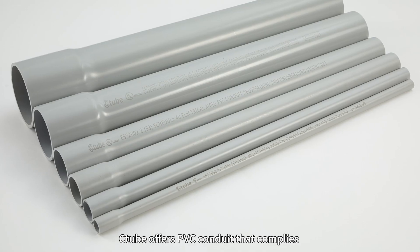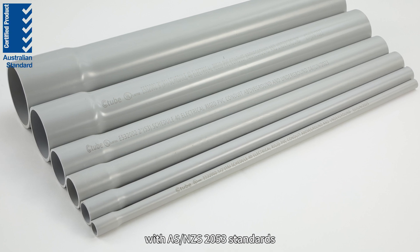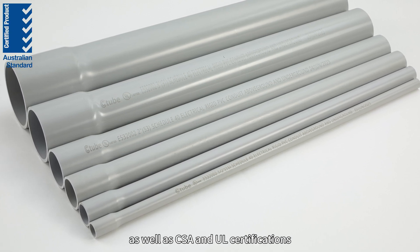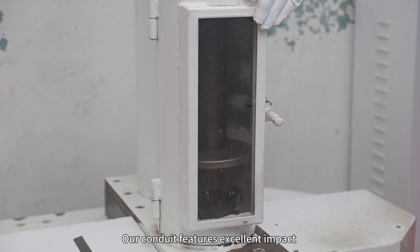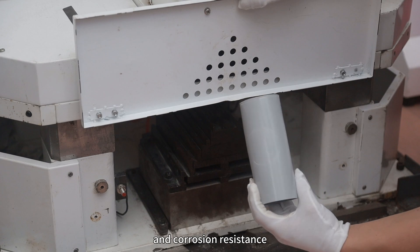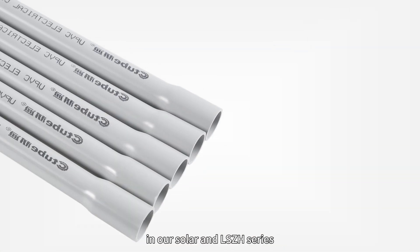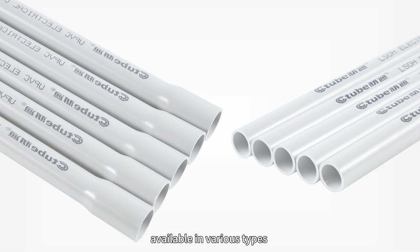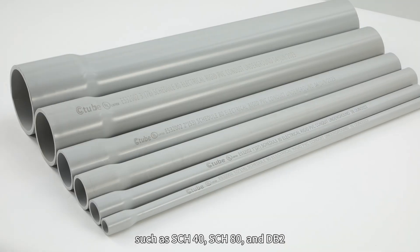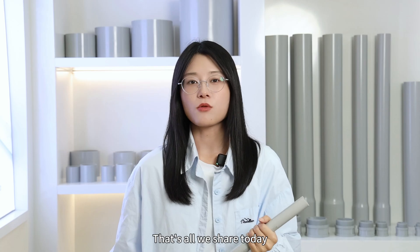C2 offers PVC conduit that complies with AS/NZS 2053 standards, as well as CSA and UL certifications. Our conduit features excellent impact and corrosion resistance. We also provide special products in our solar and low-smoke halogen-free series, available in various types such as Schedule 40, Schedule 80, and DB2.